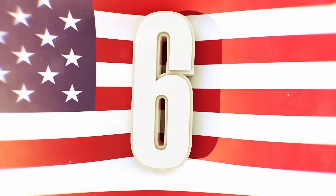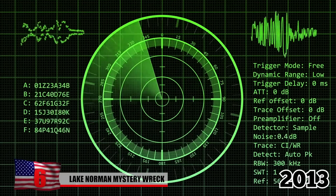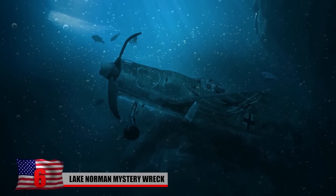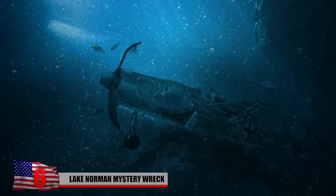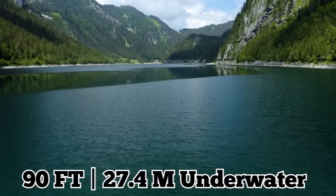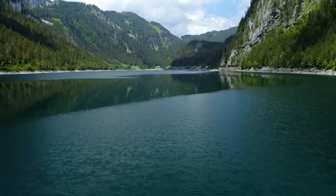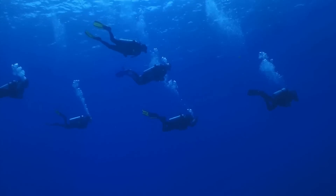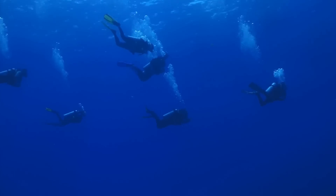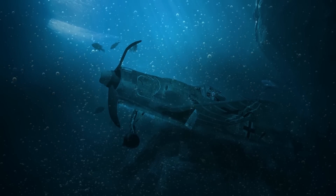While testing out some new sonar equipment in September 2013, firefighters from the Charlotte Fire Department discovered a plane wreck at the bottom of North Carolina's Lake Norman. It sits 90 feet underwater, near the deepest part of the lake and isn't visible from the surface. The fire department sent divers to the site, where they identified the aircraft as a single-engine, single-seat plane.